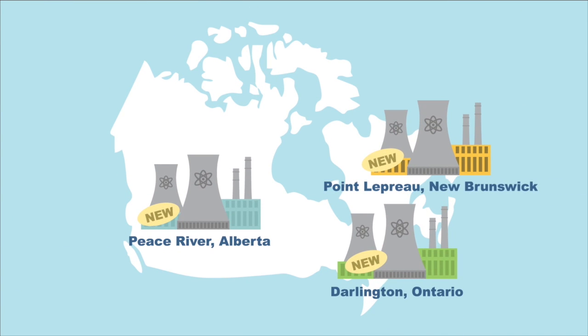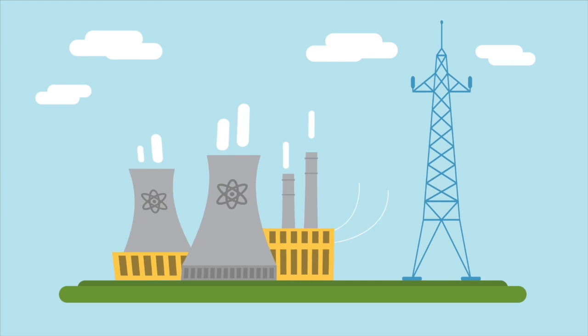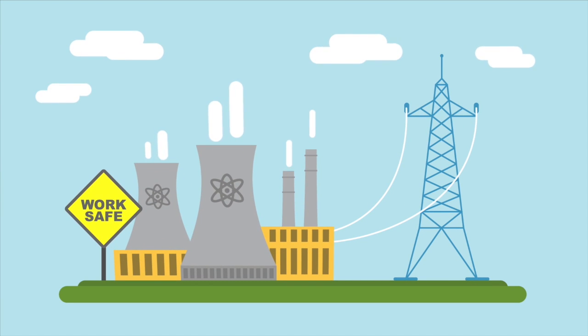There are currently three new plants proposed in Canada, and all of them have been deferred. Canadian nuclear operations have proven to be a safe, low-emissions, and reliable electricity generation machine.